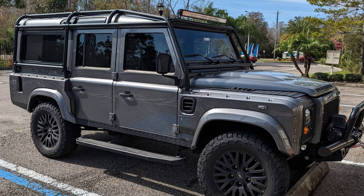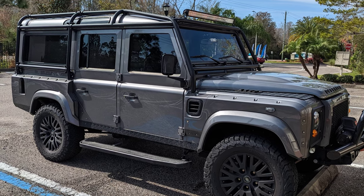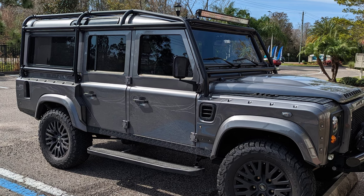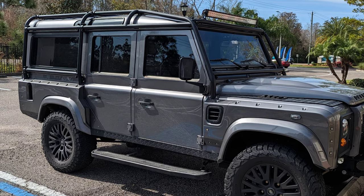This is the baddest looking Defender I've ever seen in my life. It looks brand new. That's a quick little take on what I saw. Thanks for watching Paul's Take. Please hit like and subscribe for more videos.